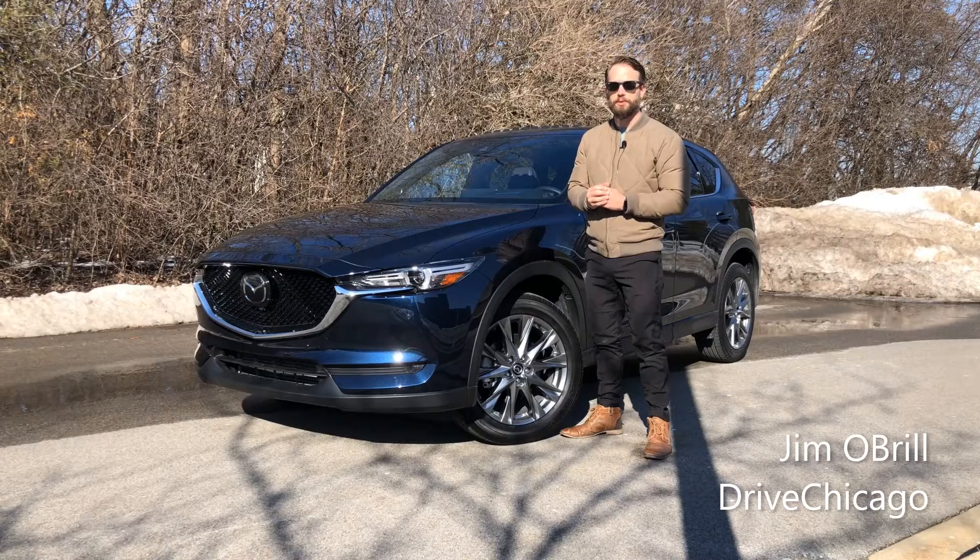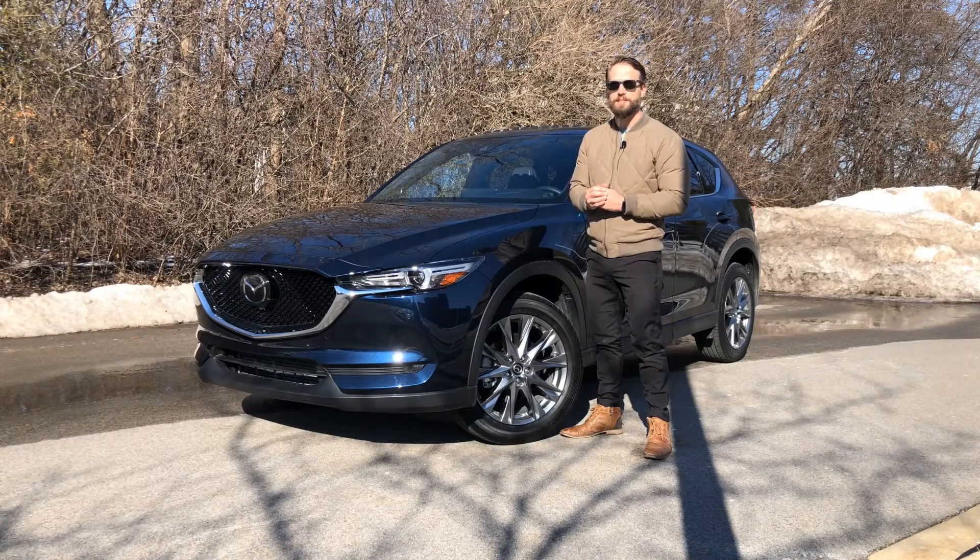Hi everyone, Jim O'Brill here with Thrive Chicago. This week we're taking a look at the 2021 Mazda CX-5. This is Mazda's best-selling vehicle and is a five-passenger compact crossover.